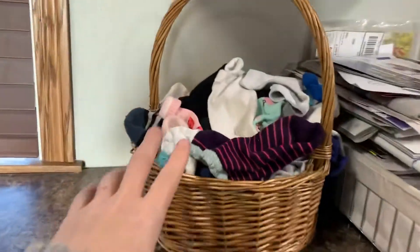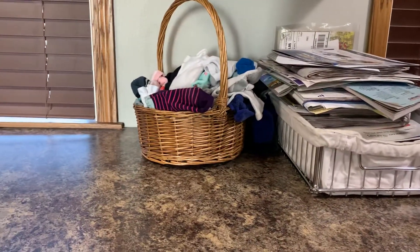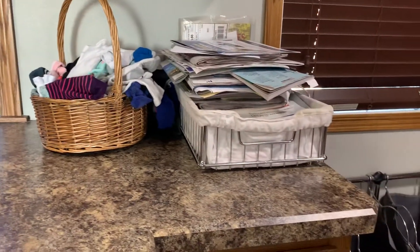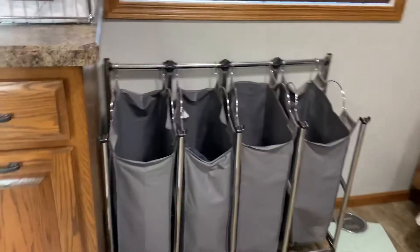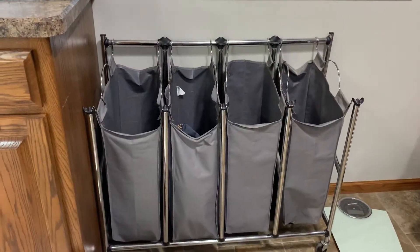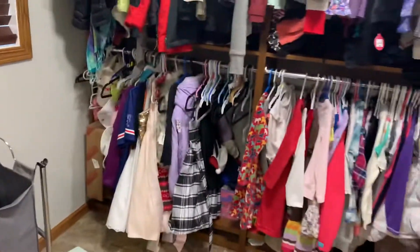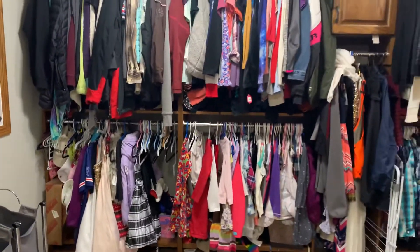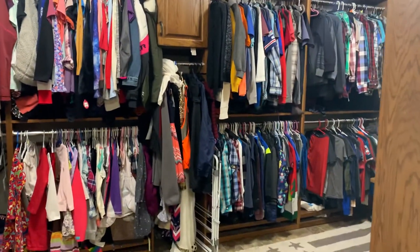We've got, of course, the sock basket — eventually maybe I should just throw them all away and start over. And then we have a mail stack and this is our dirty laundry, so the kids put their clothes — well, we all put clothes in the hampers. And then we have lots of hanging room, and as you can see, it's time to go through and organize again.